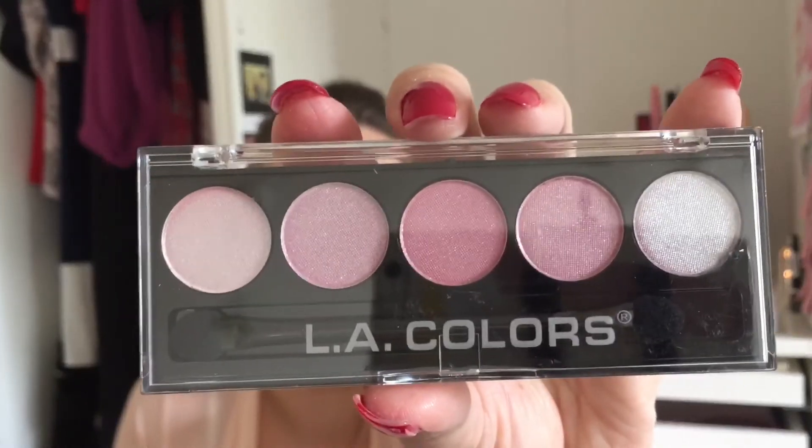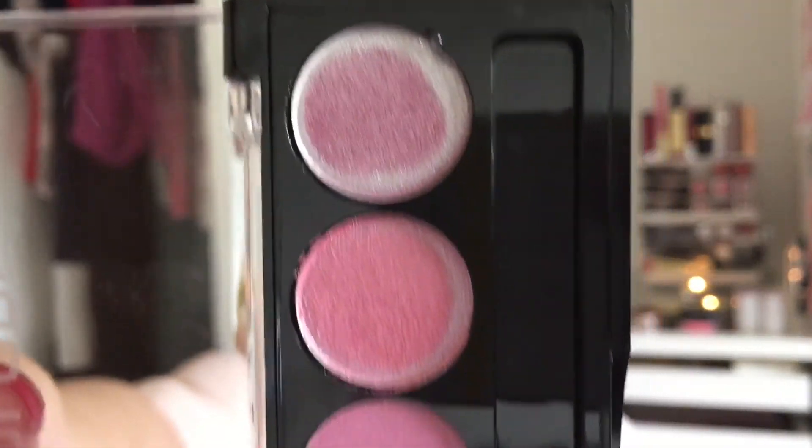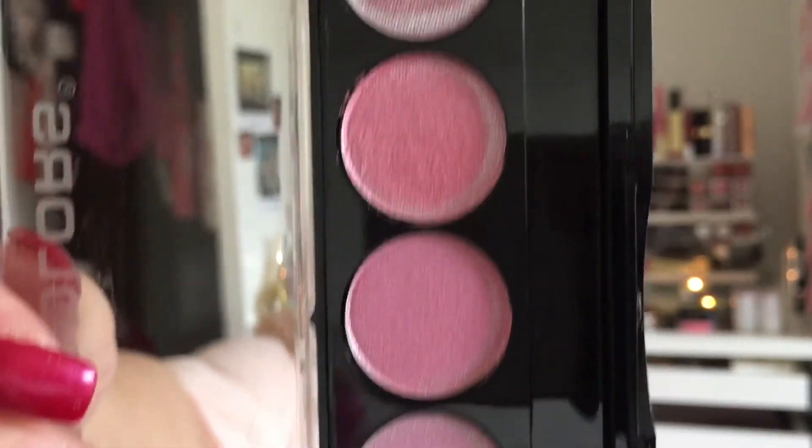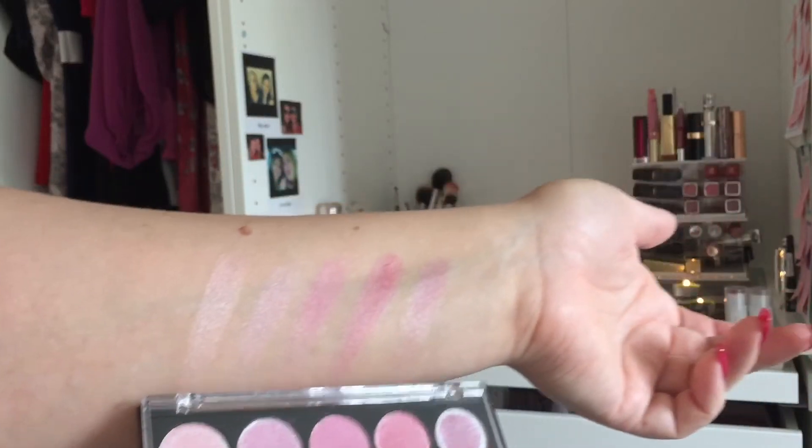This is the LA Colours in the shade EP23 Serenade - this is what it looks like. Now these are actually quite pigmented. For a cheap eyeshadow these are really really pigmented. The top one looks very silver and when you dig through it looks very pink. I am impressed.